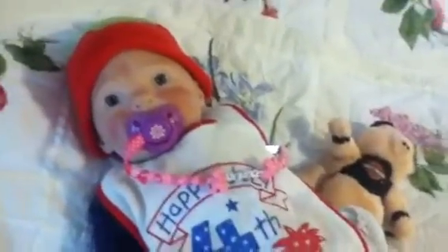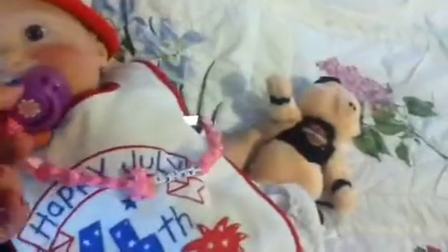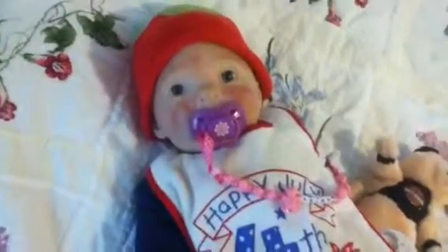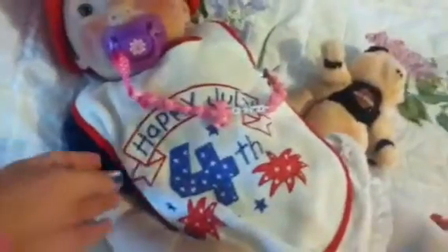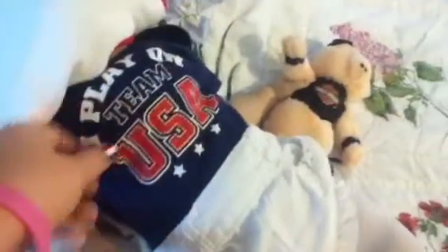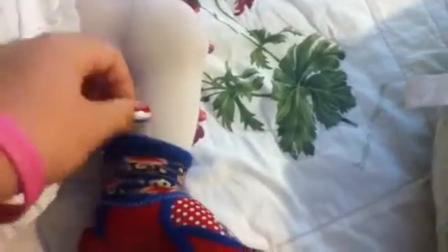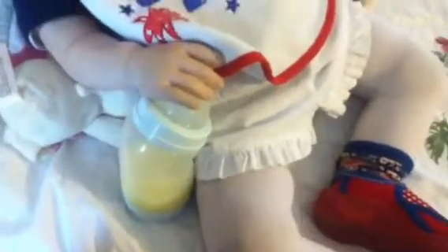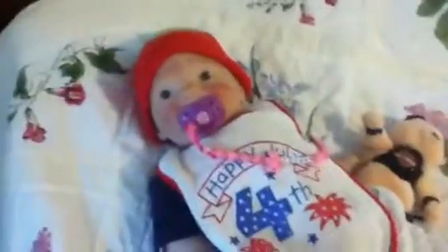I'll have to do another video later because I found something for Morgan to wear. So Harley is wearing this red hat — I think it's a strawberry, red and green. She's wearing this bib that says 'Happy July 4th,' and a onesie that says 'I Play on Team USA,' some white shorts, her little white tights, red and blue socks, and her Minnie Mouse shoes that have red and white in them. She's just holding her bottle and her little toy. So that's Harley.